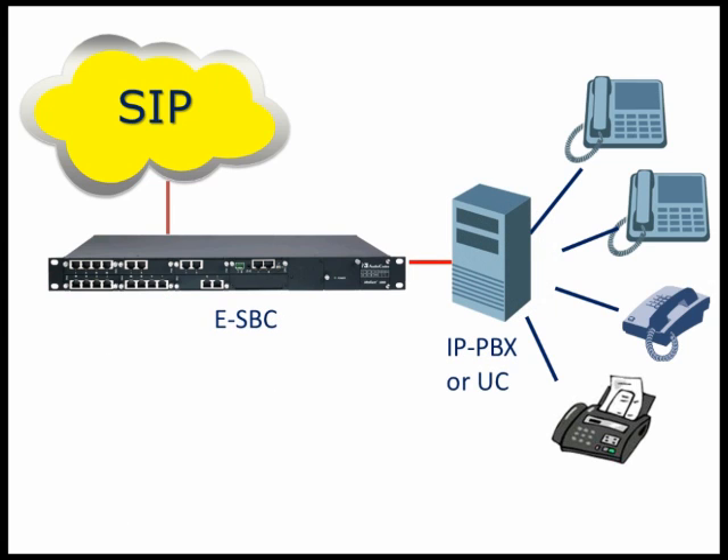For businesses with newer IP PBXs or unified communication systems, AudioCodes Enterprise Session Border Controllers resolve interoperability and enhance security between SIP trunks and the IP PBX or UC systems.